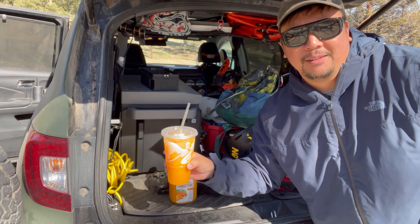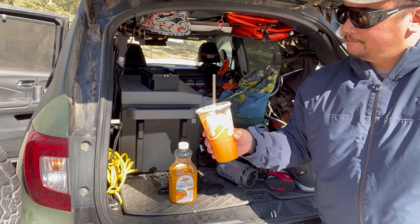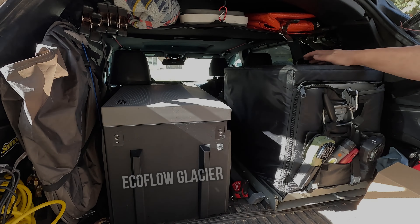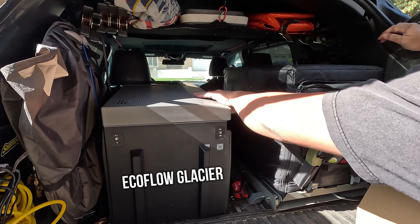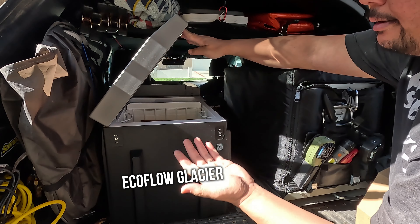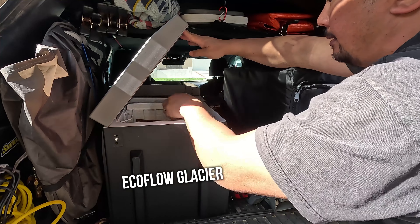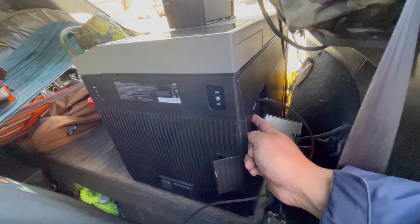Not only is the EcoFlow Glacier the first portable refrigerator with an integrated ice maker, but the quality and use of space is second to none. Here's my EcoFlow Glacier next to my old refrigerator — you'll see that it is substantially shorter, so you're able to open the lid a lot easier without having to use a fridge slide. When you factor in that the EcoFlow Glacier has a portable power pack which gives it standalone 40-hour runtime without plugging it into your car or using a power station, and an ice maker —